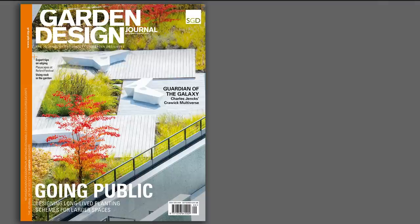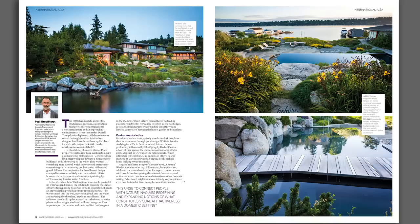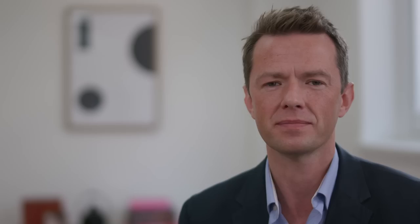Our membership package also includes the award-winning Garden Design Journal, regular newsletters which keep you up to date with what's happening within the industry, and access to a legal helpline. The Society also takes part in trade shows, for example the Landscape Show and the RHS Chelsea Flower Show, where registered members have an opportunity to display their work.